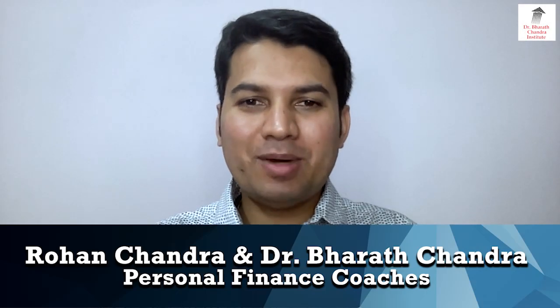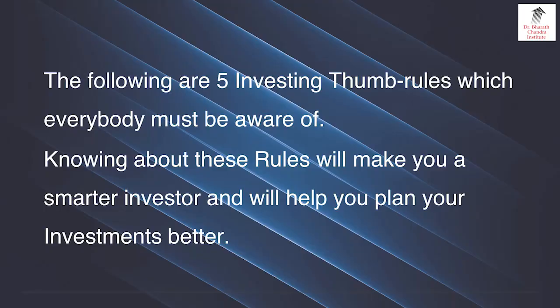Hi friends, my name is Rohan Bharat Chandra. The following are 5 investing thumb rules which everybody must be aware of. Knowing about these rules will make you a smarter investor and will help you plan your investments better.